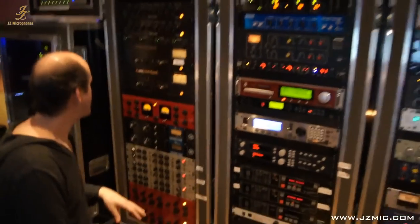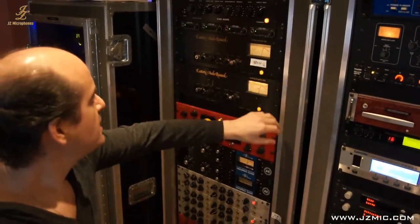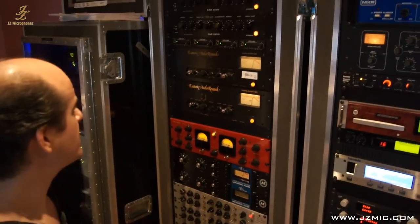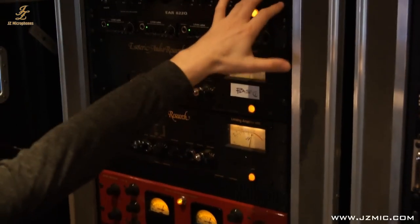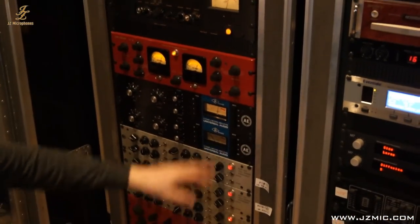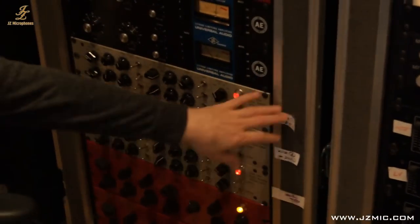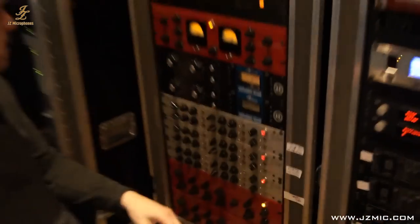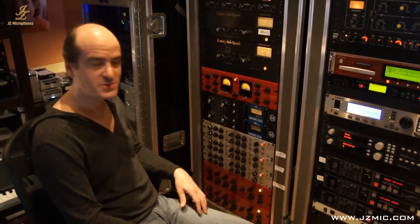Some of the outboard gear I use here: I'm a big fan of the Esoteric Audio Research tube equipment — they have the 660, following the trend of the Fairchild 660, and Pultec-style EQs. I also love the gear from Doreen Fern, the red pieces — I have their compressor, the BT-7 and the BT-4s. And Summit gear — I'm a huge fan of Summit. I've been using Summit since I started in this business 20-plus years ago, and it's still one of my first go-to pieces of gear.